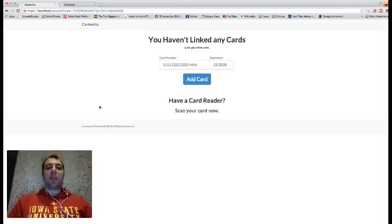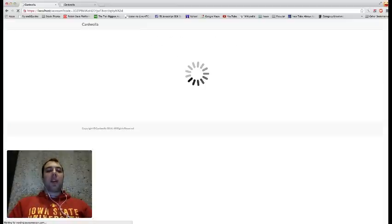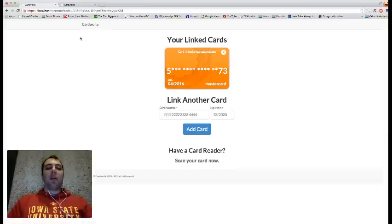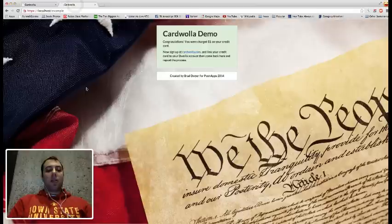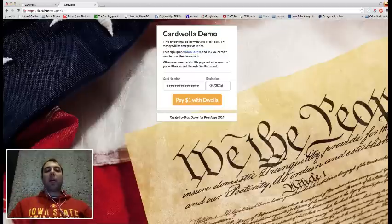Here's how it works. You just go to CardWolla.com, you authorize your Dwolla account, and you connect a payment card to your account. Then the next time you go to a merchant that accepts CardWolla, the payment form will recognize that the payment card you're using is linked to a Dwolla account, and it will route around the credit card network and through the Dwolla network instead.